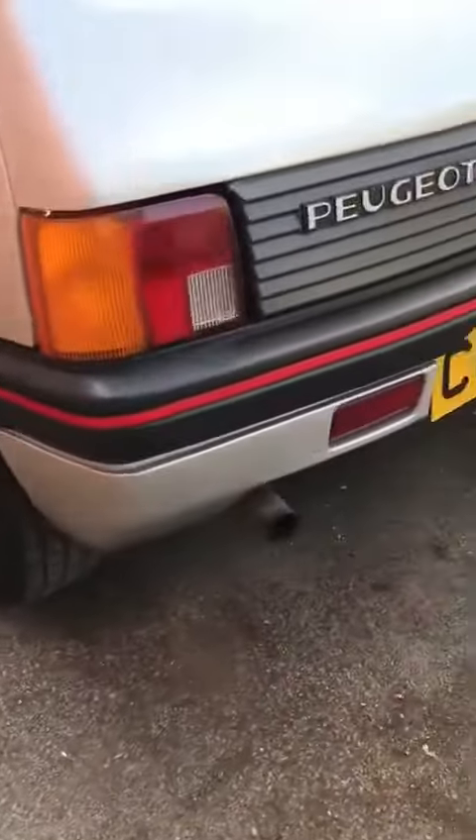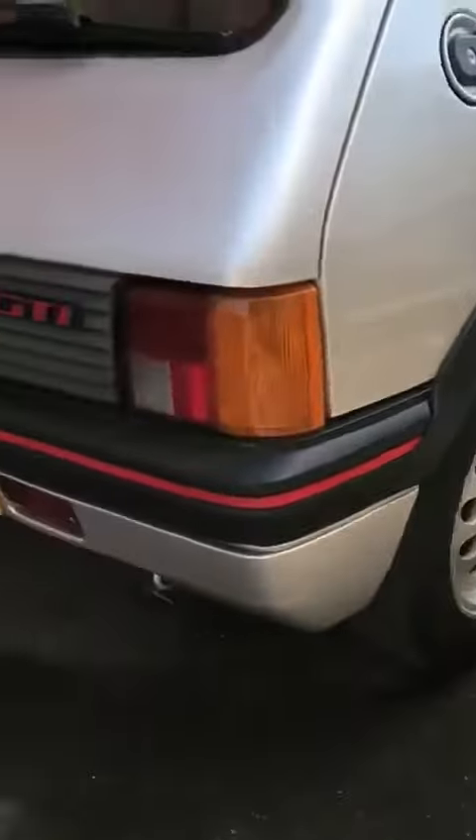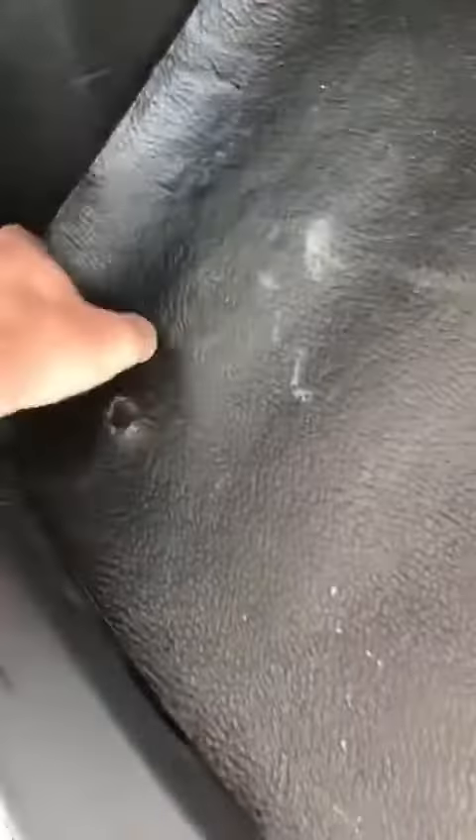As you can see, very solid car. I'll show you here — they normally rot under here. As you can see, it's all completely solid on the other side. No corrosion at all.